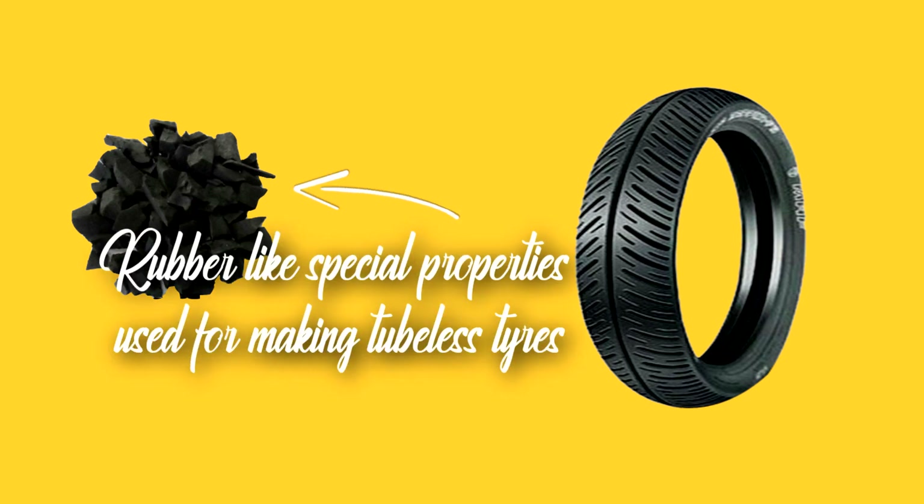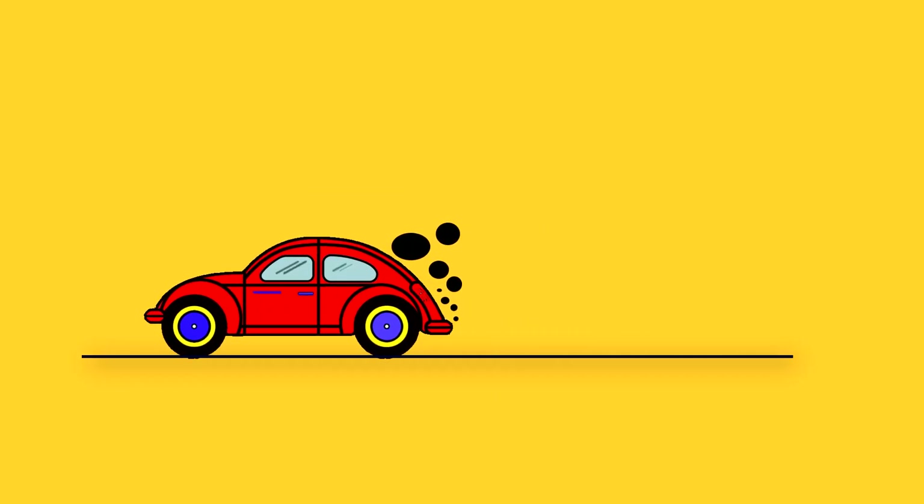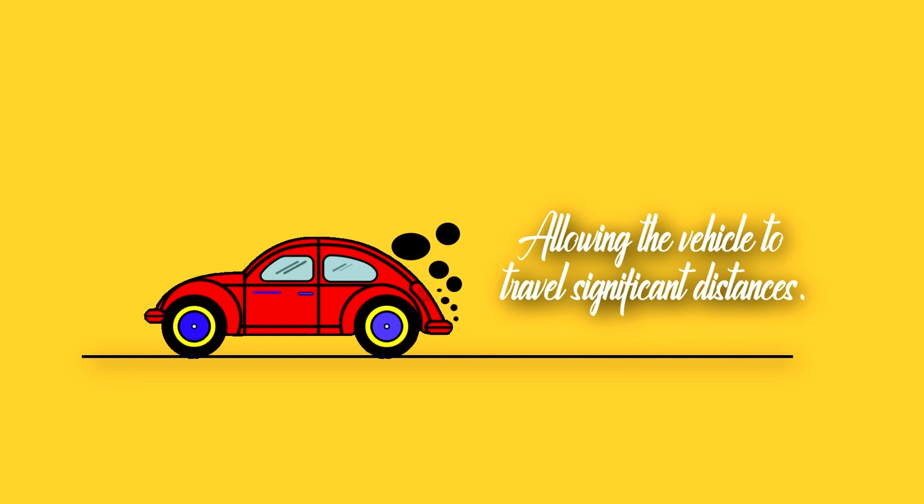There is a rubber-like material with special properties in tubeless tires which seals any small puncture caused by a nail or other sharp object. That's the reason which allows the vehicle to travel a significant distance even after a puncture.